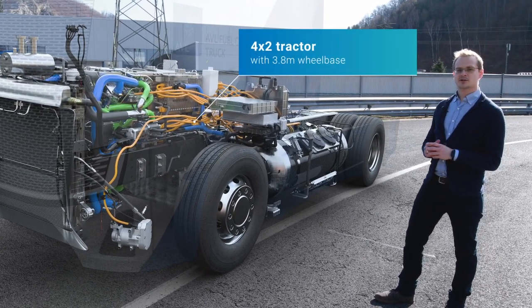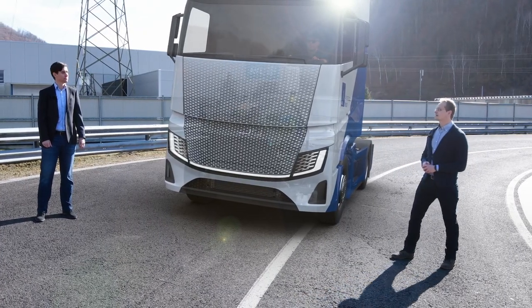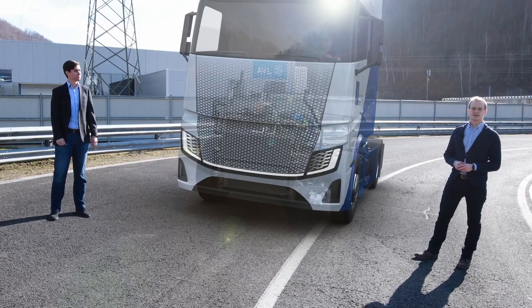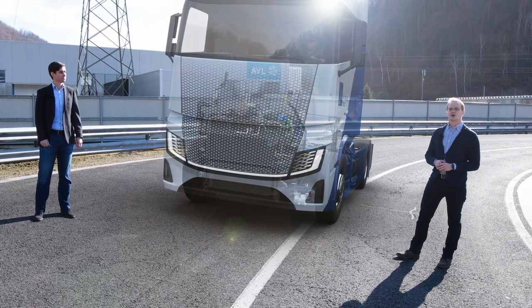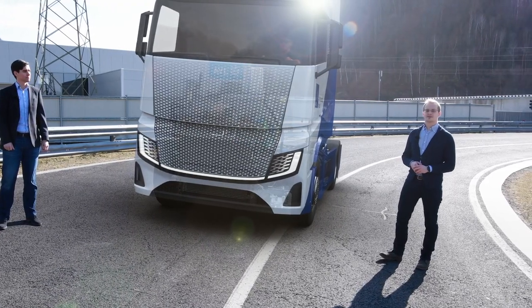Here we're looking at a 4x2 tractor with a 3.8-meter wheelbase. The key success factors to achieve those targets: we were able to develop and integrate the main systems simultaneously. This enabled us to work on optimized solutions in every area and to leverage every potential.